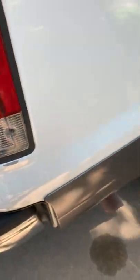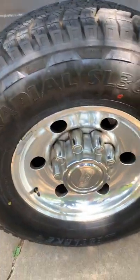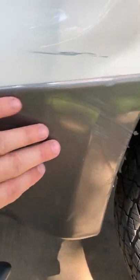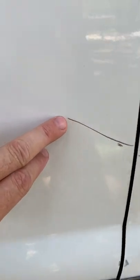A little dent right there. Little dent right there, little thing right there. Nice scuff right there, right there. Got this wedge right there.